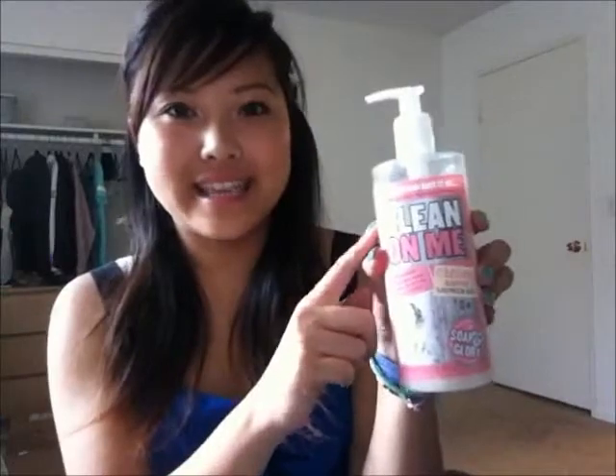I also really like the Soap & Glory hand lotion — it smells just like the body wash and it's so soft on your hands. I'm thinking I should do a dedicated Soap & Glory brand review video, so let me know if you'd want that because I have so much to say about it.